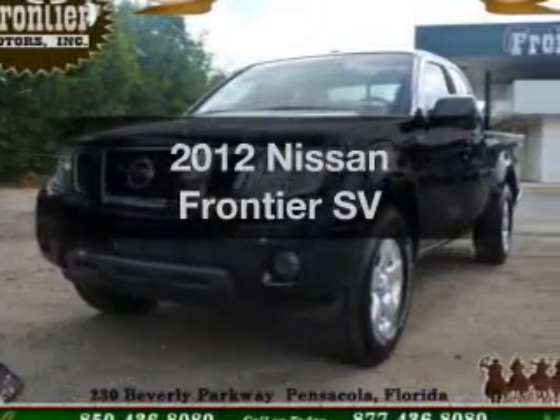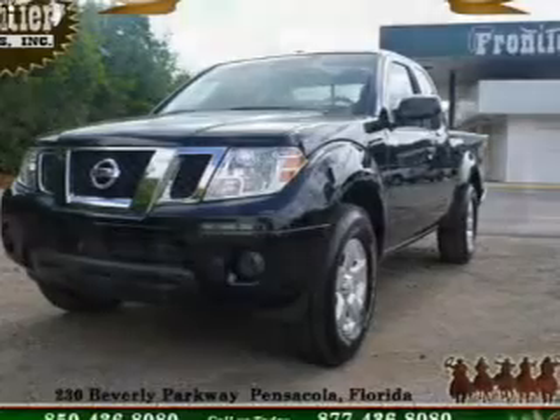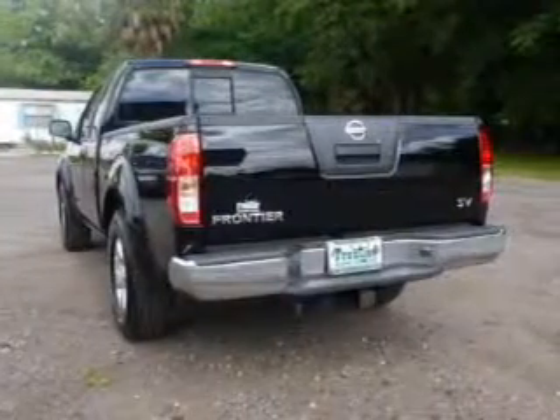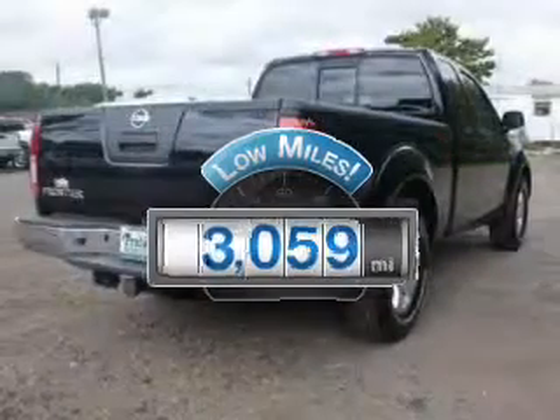Get noticed in this 2012 Nissan Frontier. If you're looking for an automobile with great attributes, look no further. Low mileage is an important factor in your purchase, and this vehicle delivers a low odometer reading.